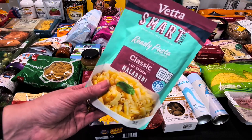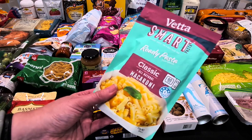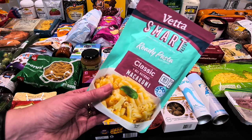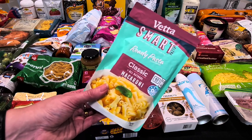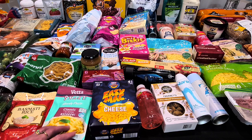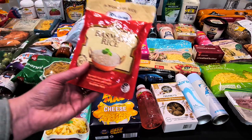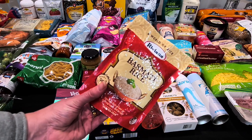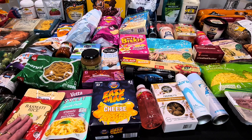That ready pasta could be a quick tea for Kale on his way to Scouts — I sometimes don't get home until five and we need to be out the door by quarter past six. I told him he could only have one pack to try first, and if he likes it he can get one of each next week. The basmati rice pouch was $1.50 — really good to have in the pantry as an emergency supply to stretch out leftovers.